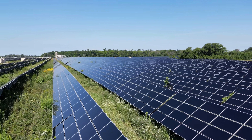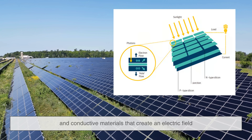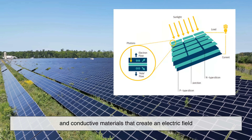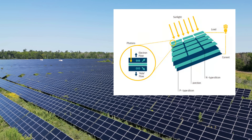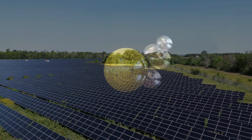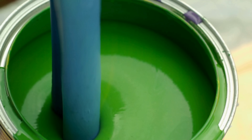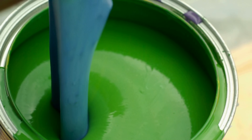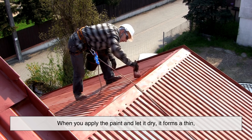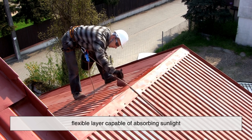Let's talk about how it works. In traditional solar panels, you have layers of silicon and conductive materials that create an electric field. When sunlight hits the panel, it knocks electrons loose from the atoms in the silicon. These electrons then flow through the circuit, generating electricity. Solar paint aims to do something similar, but with nanomaterials suspended in a liquid form. When you apply the paint and let it dry, it forms a thin, flexible layer capable of absorbing sunlight.